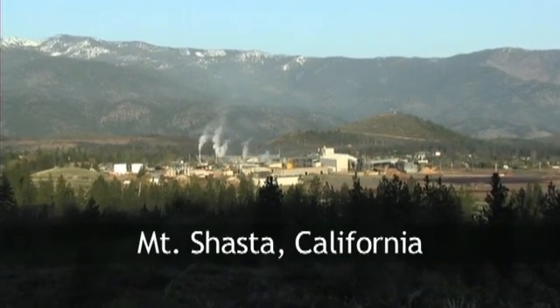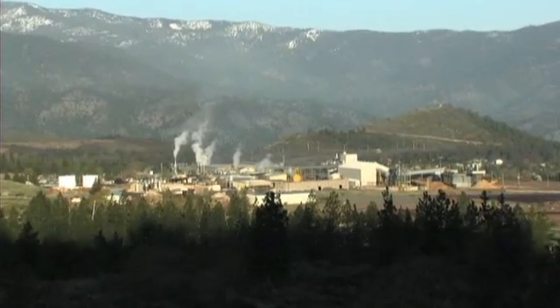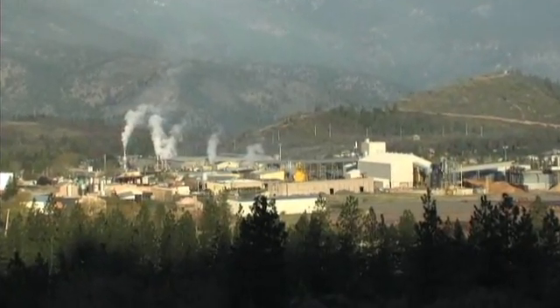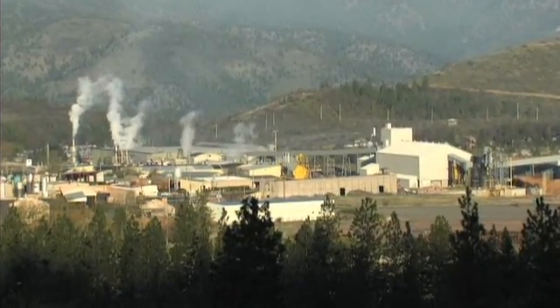In Mount Shasta, California, Roseburg Forest Products integrates the many facets of its operation through its GIS system. The GMS-2 is revolutionizing their work. This particular division of Roseburg's operation is about 285,000 acres of mixed conifer. We harvest somewhere between 60 and 70 million board feet a year.